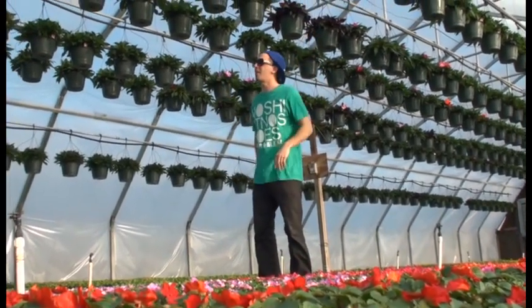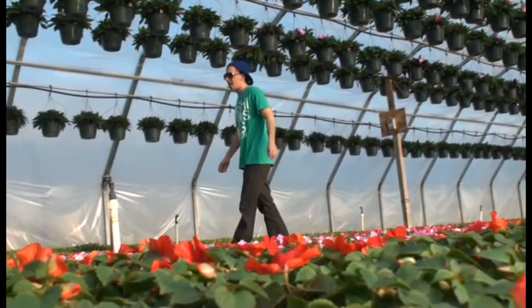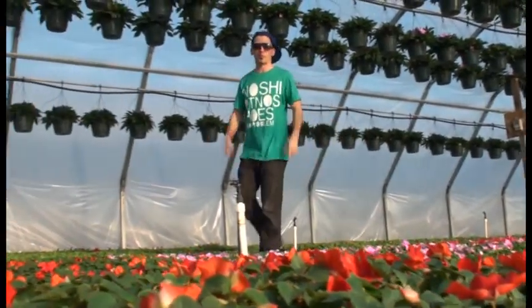They've got stuff hanging up. They've got some different kinds of flowers over here. It's really cool, so check it out.